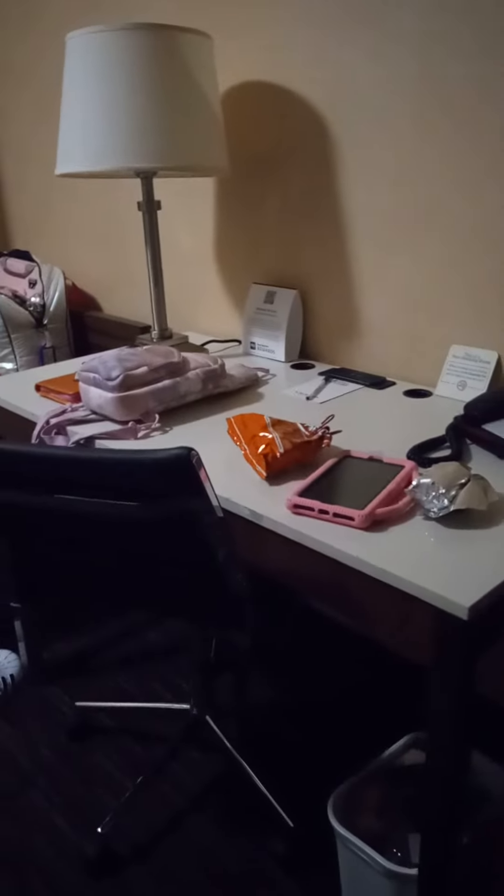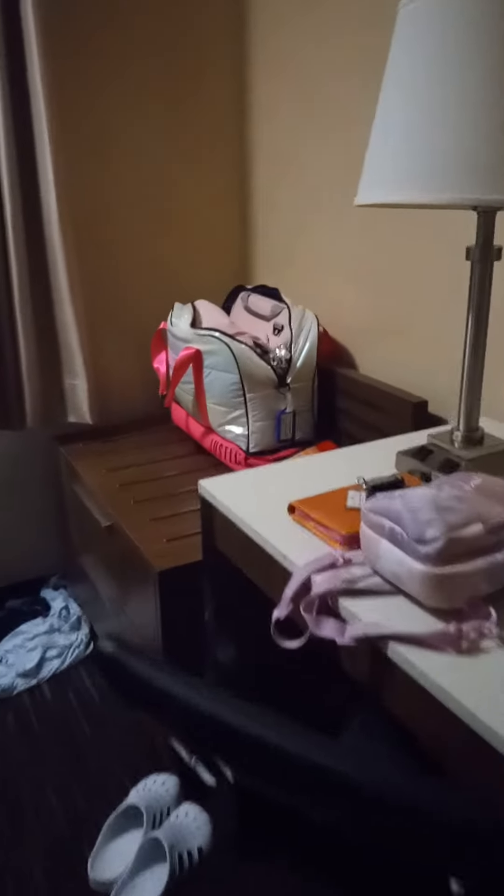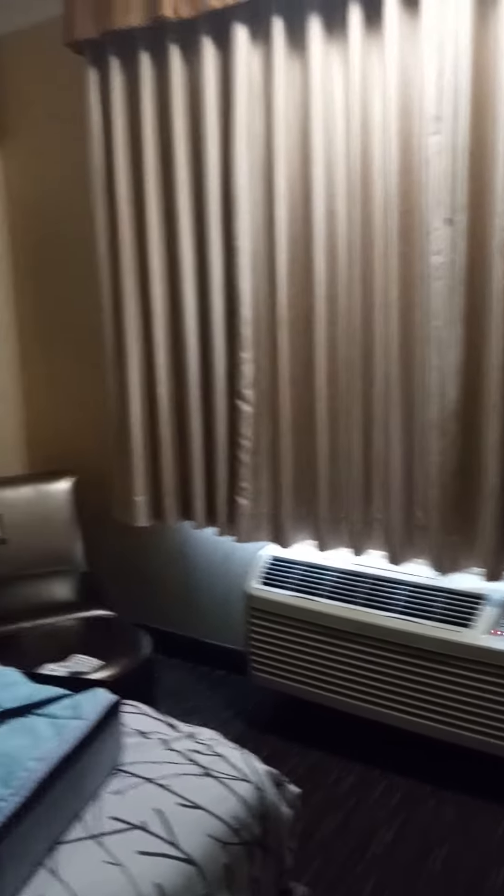There's two queen beds. There's a TV, there's a microwave, there's a refrigerator inside of here — kind of hard to see right now. There's a Keurig coffee maker, there's drawers down here, and there's this desk that's messy because my stuff is all over it. We have the curtains closed right now because we are getting ready for the day.